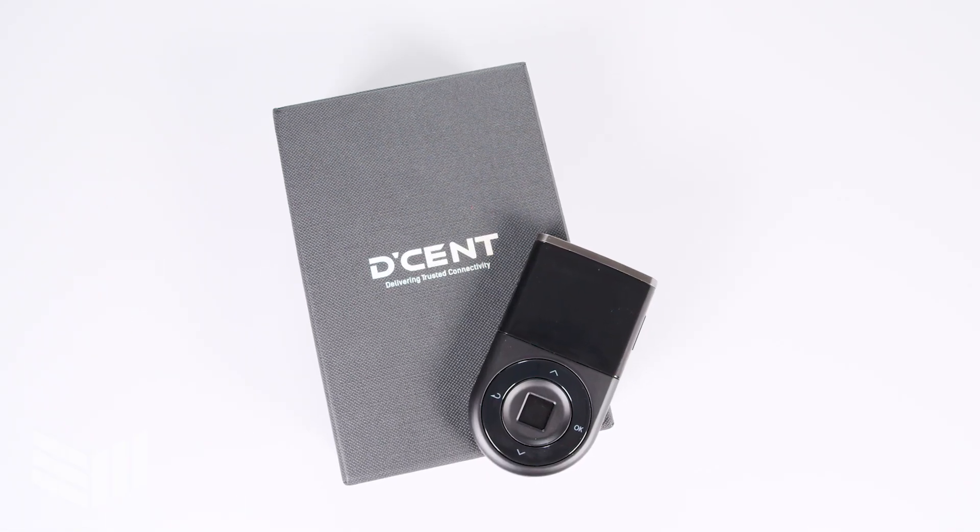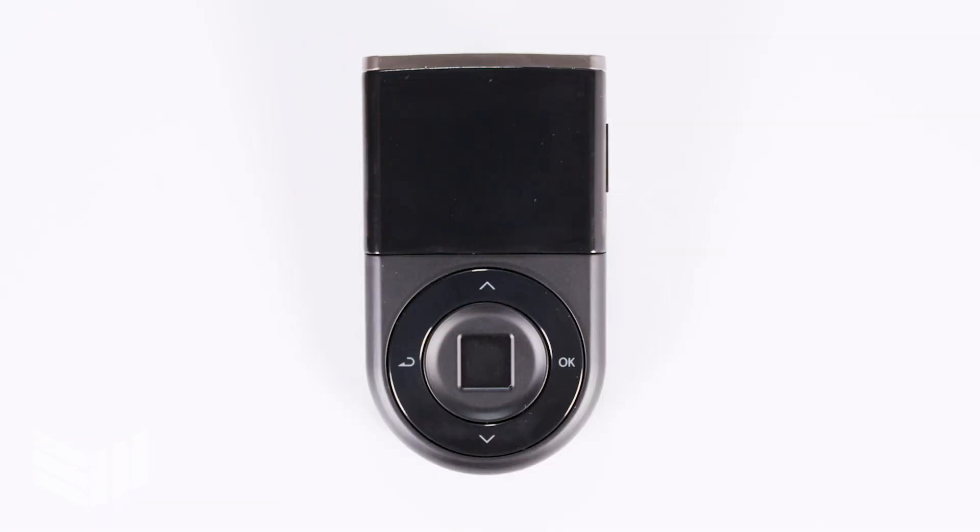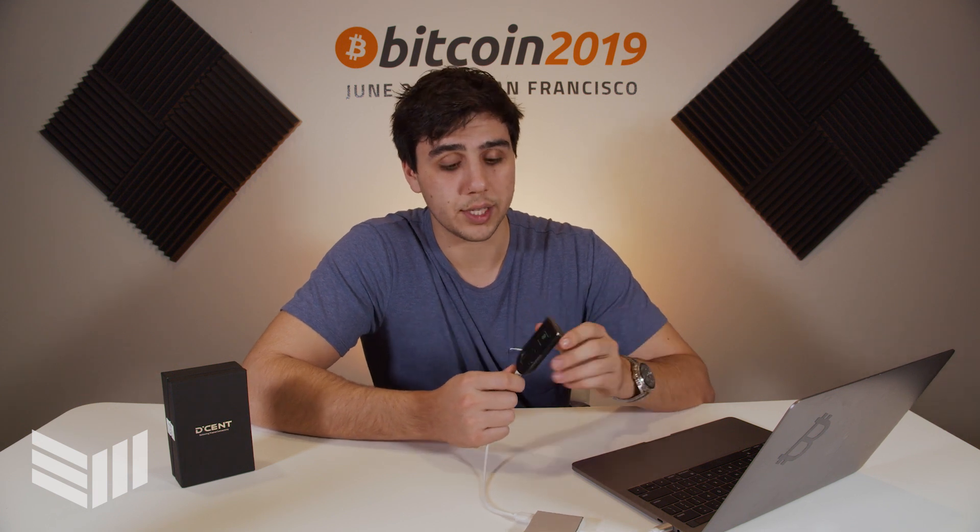It's a cryptocurrency hardware wallet that stands out from all other wallets in the industry because of one main feature, and that is its support for biometric authentication. All that basically means is that you can use your fingerprint to access your crypto.